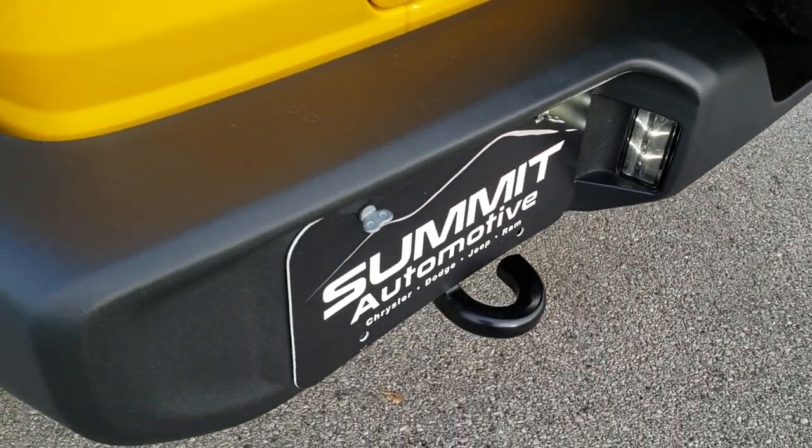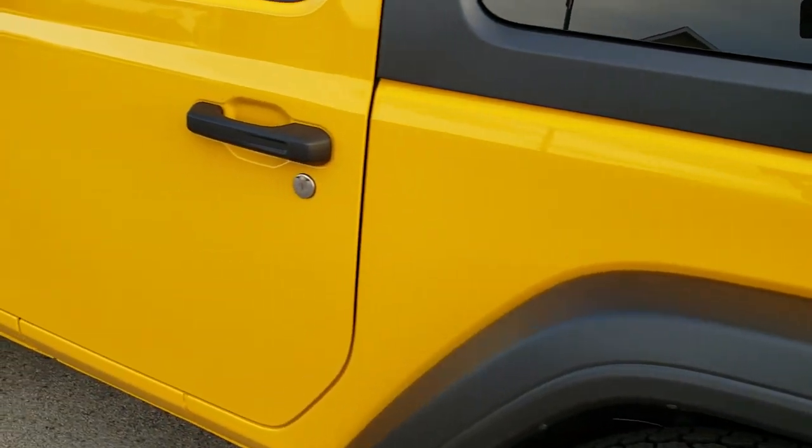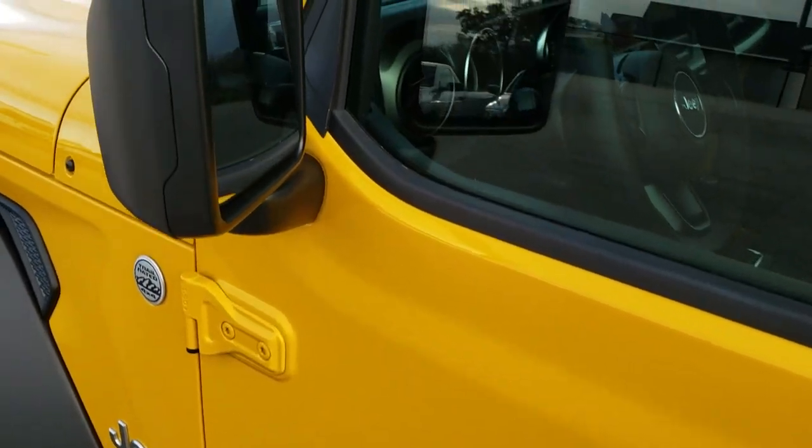LED license plate lights. This one comes with the heated power mirrors.